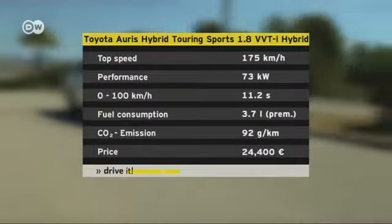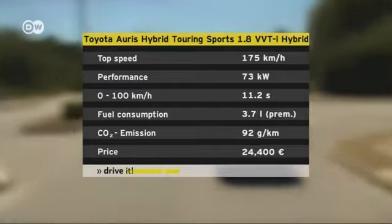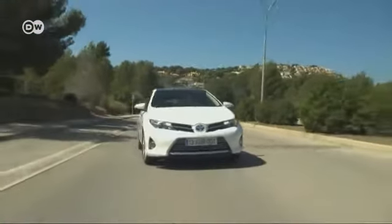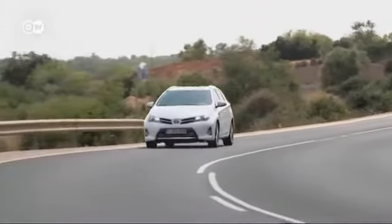The price of the new Auris is also compelling — the hybrid station wagon tested costs 24,400 euros. Weight, the chassis, space utilization, and the powertrain were all central considerations in designing the Auris Touring Sports, with engineers and designers working in close collaboration. The fruit of their labors was built in Toyota's Burnaston plant in England. Matas says Europe is a big market for station wagons, so it's not surprising that Toyota developed the Auris Touring Sports in Europe and built it in Britain.